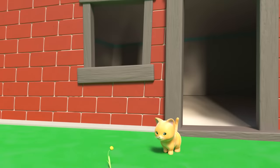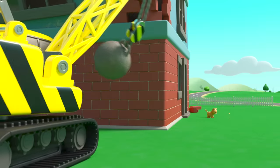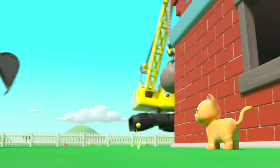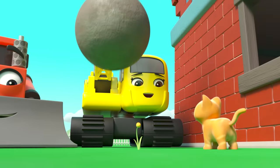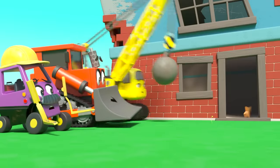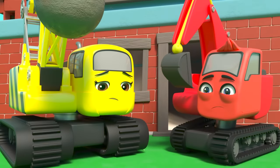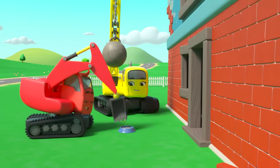Wait, stop everyone — there's a little kitten beside the building. The kitten could get hurt if they knock it down now. Phew, Diggly stopped them just in time. They need to get the kitten out of harm's way. Mr. Rubble is afraid of cats! The kitten ran back inside — they can't knock down the building with the kitten inside. Diggly's trying to get her to come out with some milk.